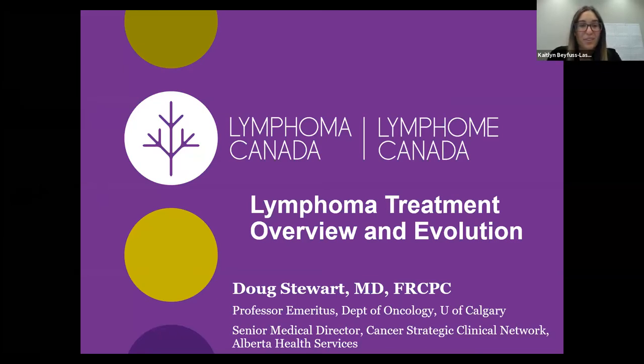Dr. Stewart has been practicing in medical oncology for over 20 years at the Tom Baker Cancer Center in Calgary, where he was a member of the hematology and breast tumor groups, the blood and marrow transplant program, and from 1999 to 2016, led the provincial hematology tumor group in Alberta. He is a professor in the departments of oncology and medicine at the University of Calgary and completed two terms as the hematology division chief.